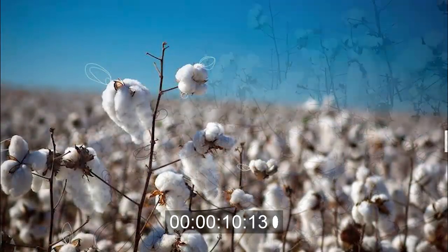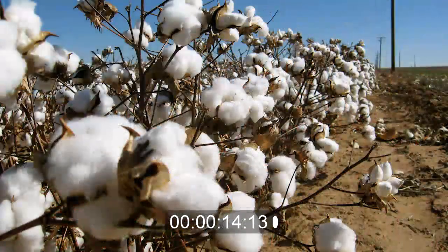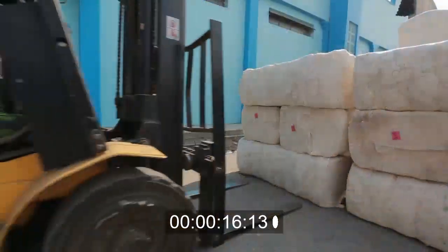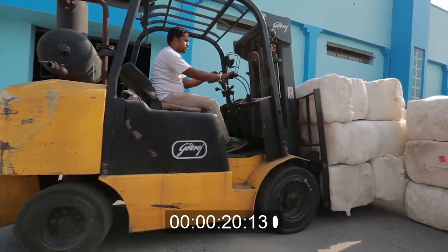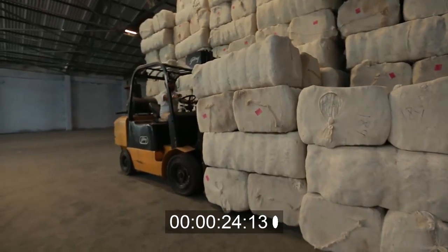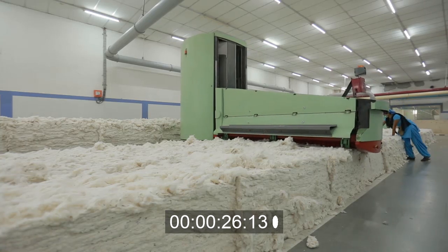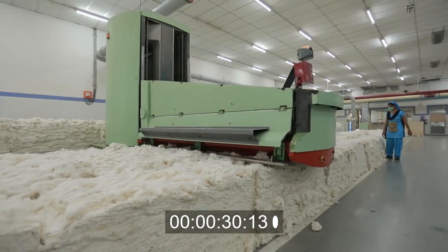A place where raw cotton is transformed into cotton yarn in a fully mechanized, multi-tiered process. One of nature's precious gifts, cotton is procured from various sources, marked and stacked. Cotton at this stage is in its primary form and is loaded with impurities.